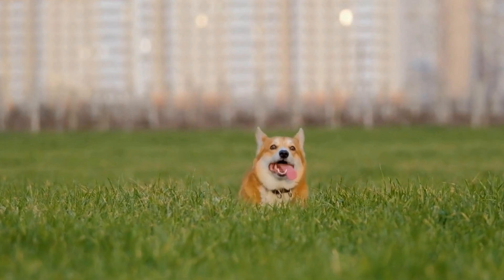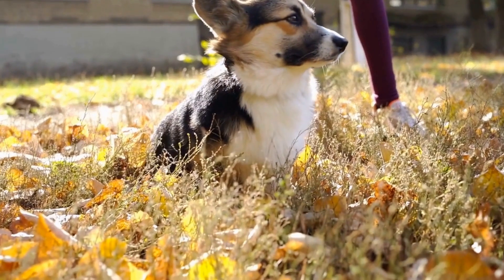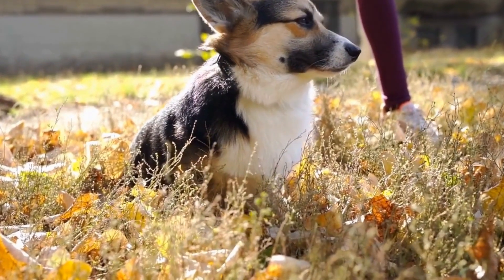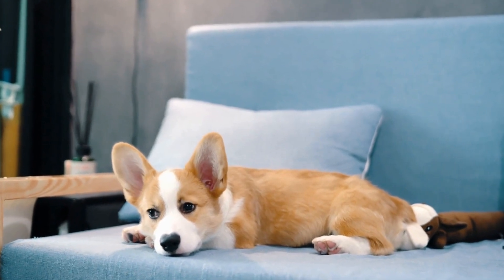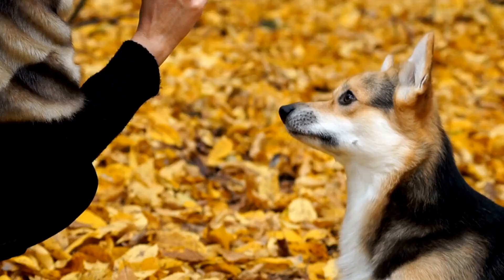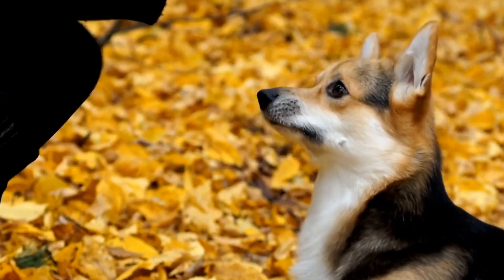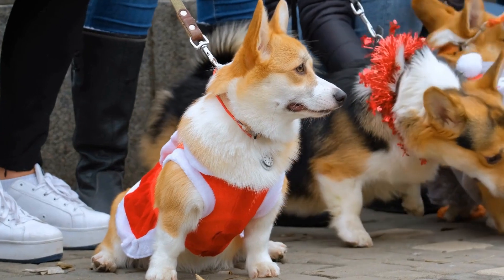Two: Exercise and Mental Stimulation. Pembroke Welsh Corgis are an active breed that requires regular exercise to stay healthy and happy. In a suburban setting, you'll have more opportunities for outdoor activities like walks, runs, and games of fetch. However, in an urban environment, you need to consider whether you can provide them with sufficient exercise. Are there off-leash dog parks nearby?